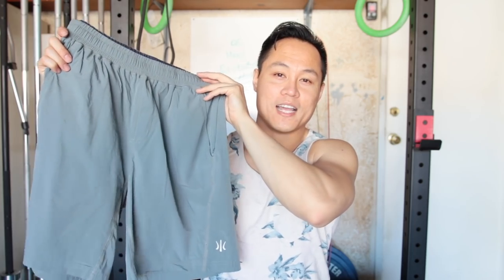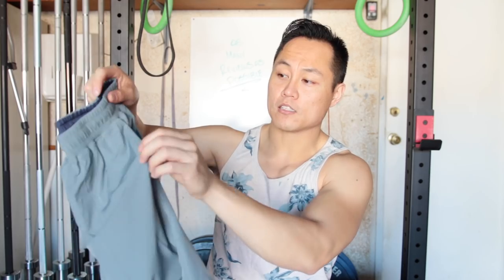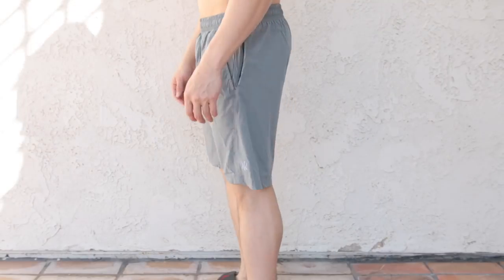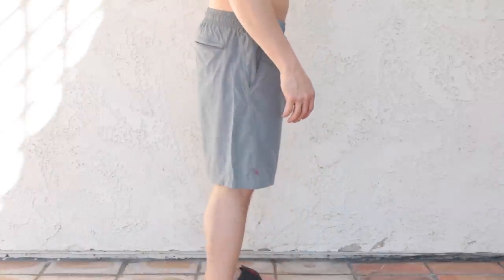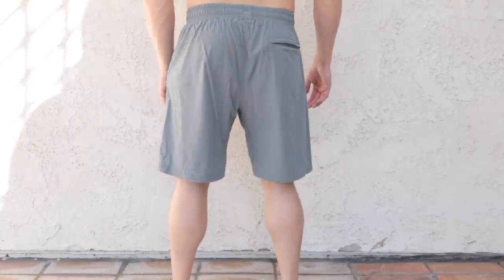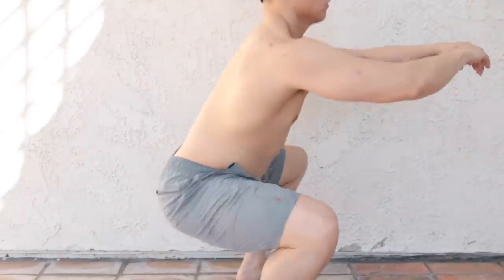Rhone is one of the fastest growing names in menswear today, and these are their Mako shorts. The Makos are a 9-inch inseam with a very premium feel. The material is super nice and stretchy, and there's pockets all around — two side pockets, a hidden stash pocket, and a zippered rear. These are shorts you can get away wearing pretty much anywhere; no one's going to think they're athletic wear. The Mako shorts retail for $68.